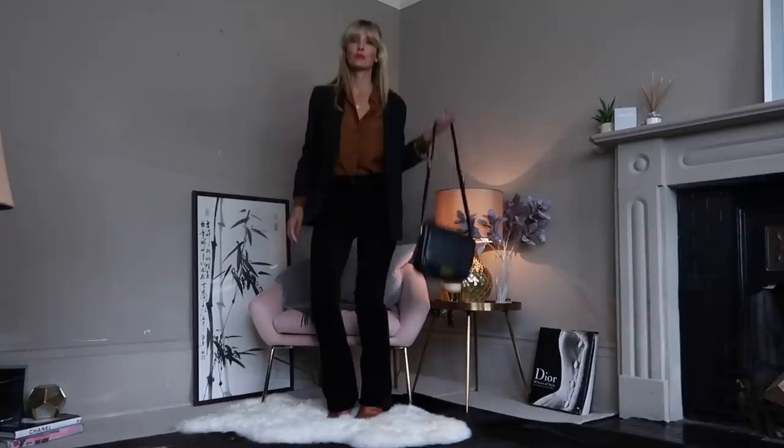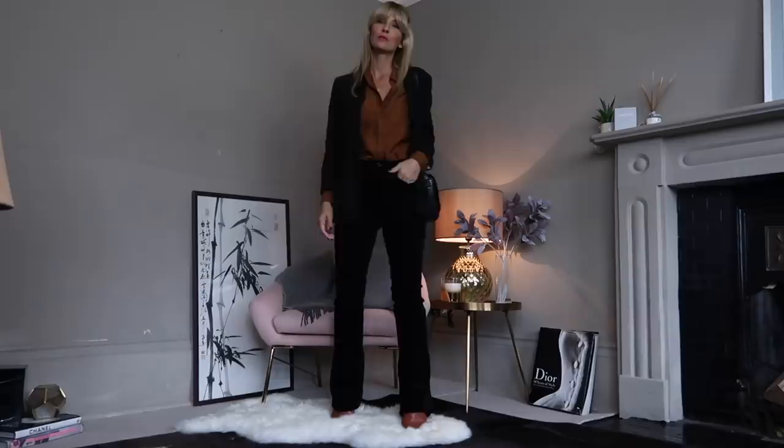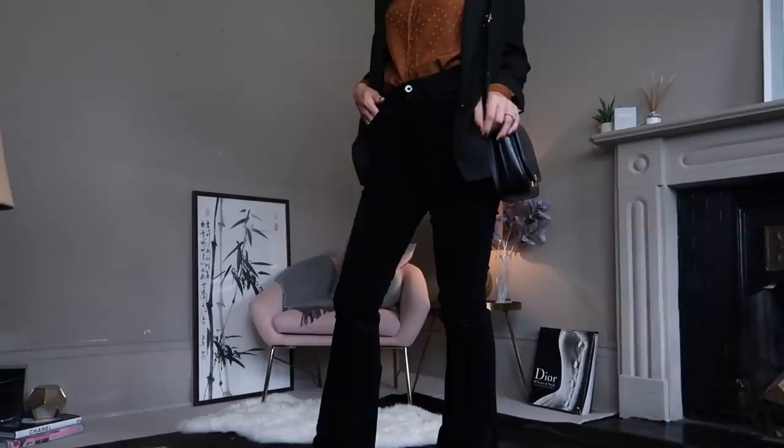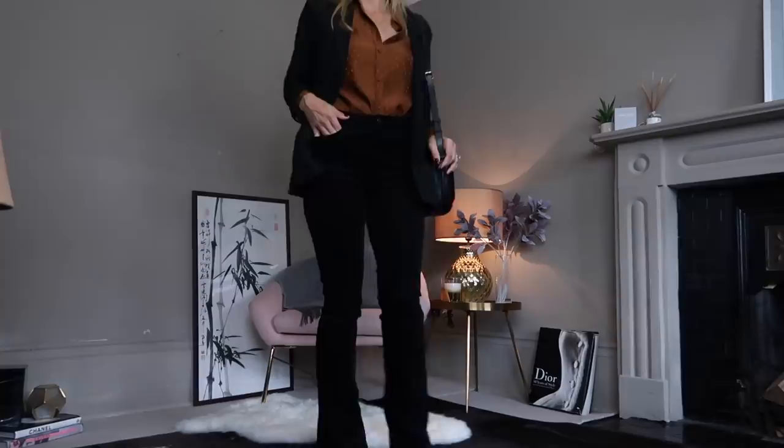I've been looking for a pair of flares for a while but think I finally found the perfect ones with these. It's an up-to-date twist on the trend, which is what I love, made from fine needle cord. They're available in both navy and black but I chose the latter for more versatility in my wardrobe. I've styled them in this look with a contrast brown blouse and boots, finished with my blazer and classic black bag. It's an easy everyday look that, if you notice on my Instagram page, I've been wearing a lot.